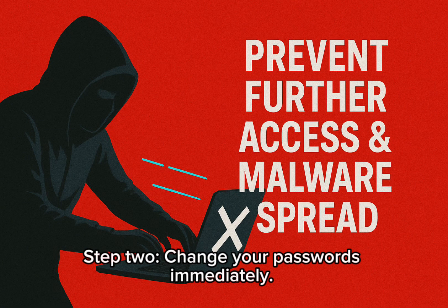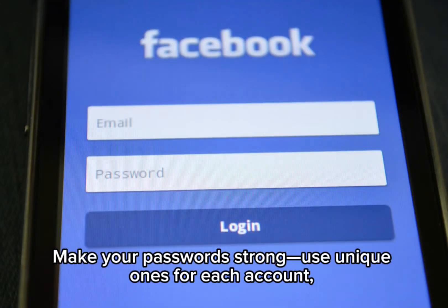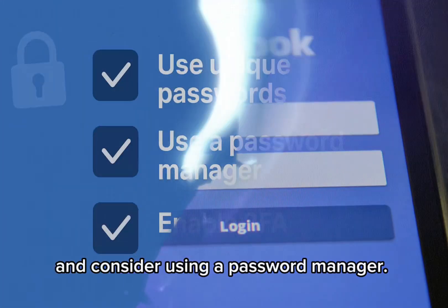Step 2: Change your passwords immediately. Start with your email, banking apps, and social media accounts. Make your passwords strong, use unique ones for each account, and consider using a password manager.